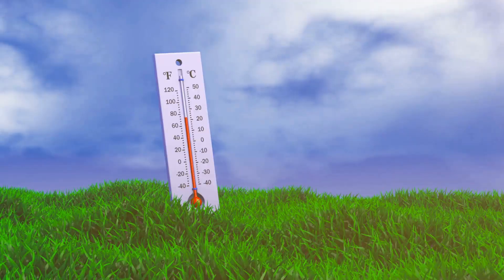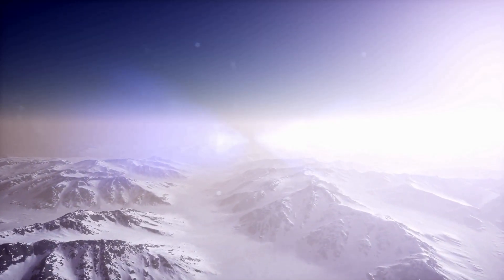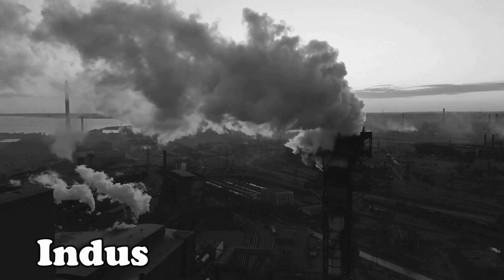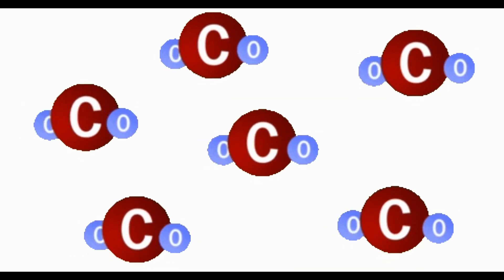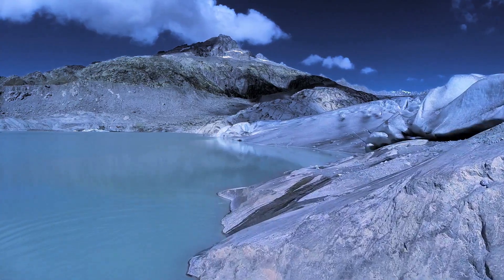And after that, the temperature started to go down again, and day by day it started to get colder, until it got to 150 years ago. What slowed down the earth from getting colder is the industrial revolution — humans produced so much carbon dioxide that it caused the heat levels to rise, and it stopped earth from getting colder and colder.